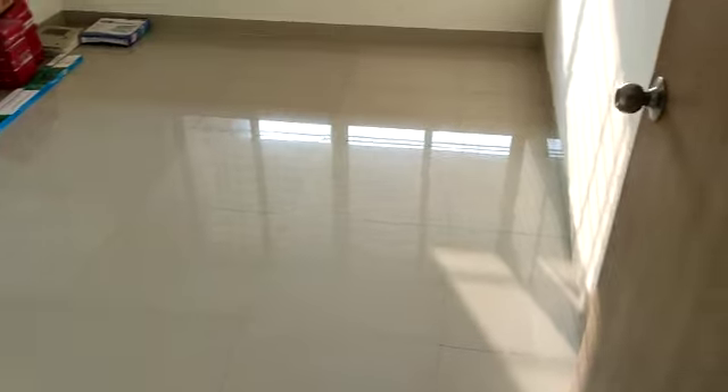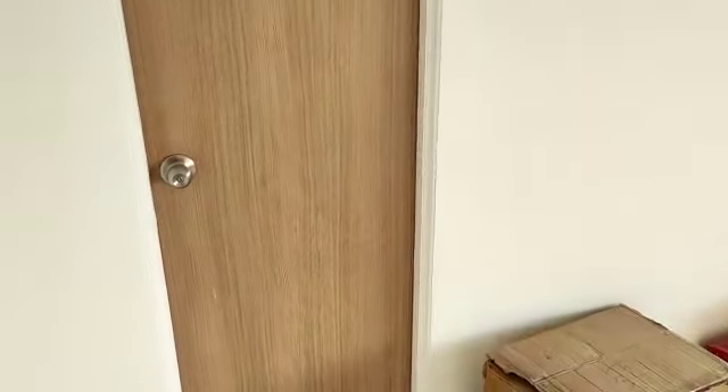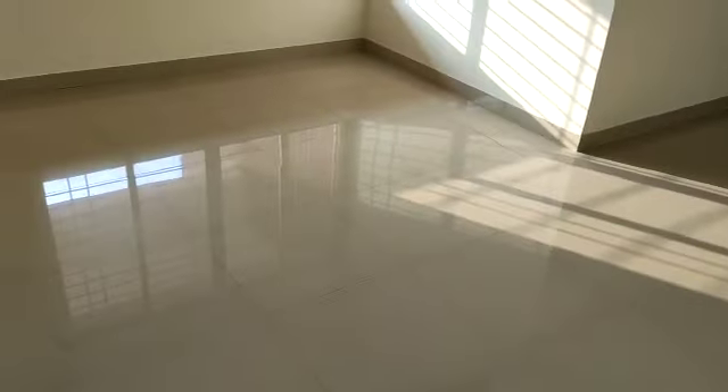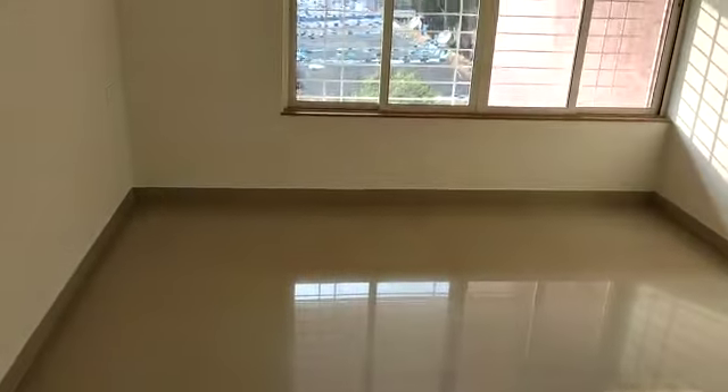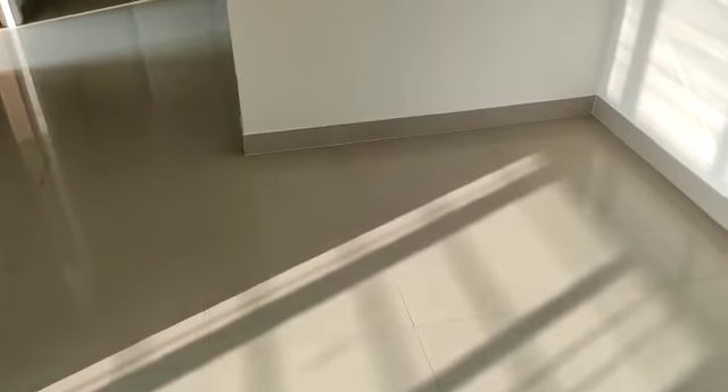This is the lobby space, first bedroom, a guest bedroom. This is the living room. Here you will have the TV unit.